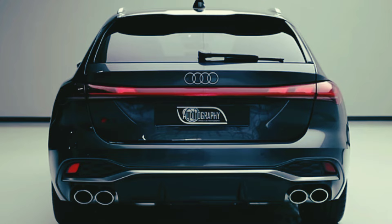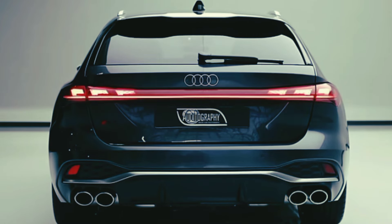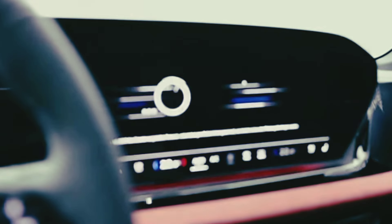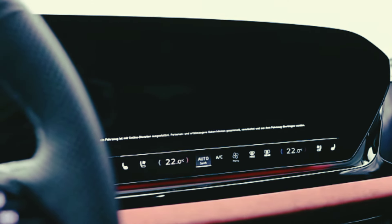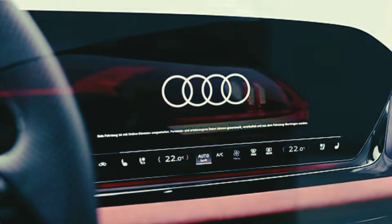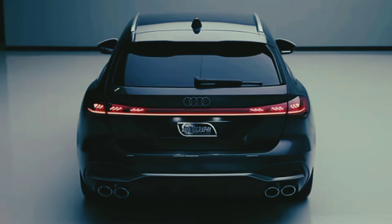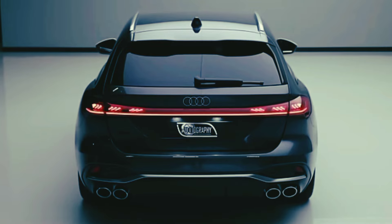Performance can be further enhanced by adding the S Sport package, which brings adaptive dampers and a specially tuned rear differential that makes the all-wheel drive car feel more like a rear-wheel drive car in corners. We tested an S5 Sportback, which is the four-door hatchback.